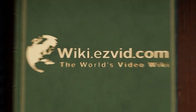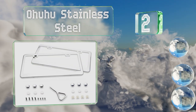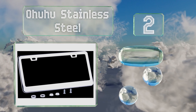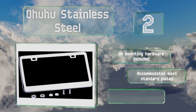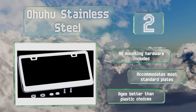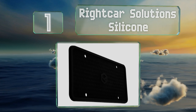At number 2, for a simple durable model it's tough to beat the Ohuhu Stainless Steel. The mirror finish is stylish but not too flashy, so you could use this option on corporate vehicles that can't be decorated with logos or personal statements. It includes all the mounting hardware and accommodates most standard plates. It ages better than plastic choices.